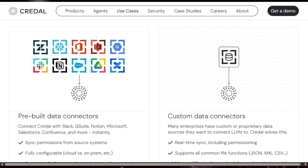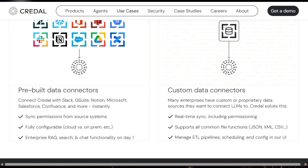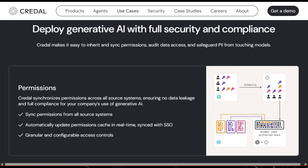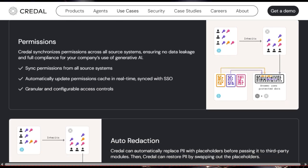Imagine being able to pull data from virtually any source — whether it's Slack, G Suite, Notion, Salesforce, or even your own custom databases — with a simple point-and-click interface.